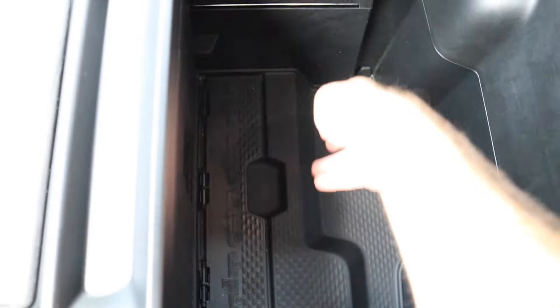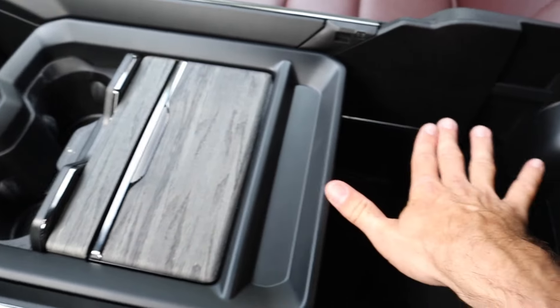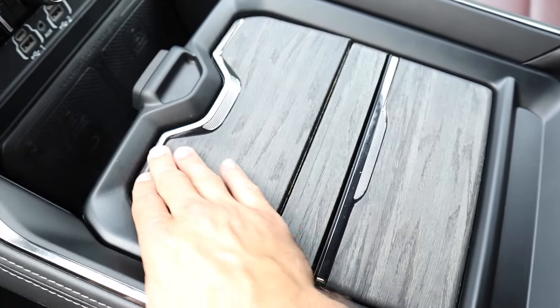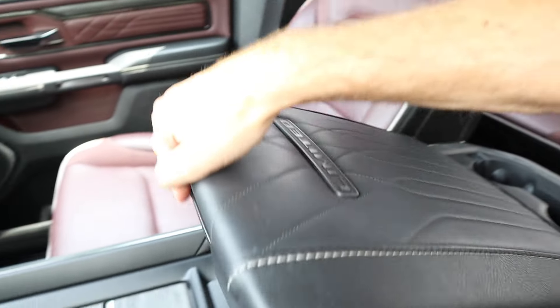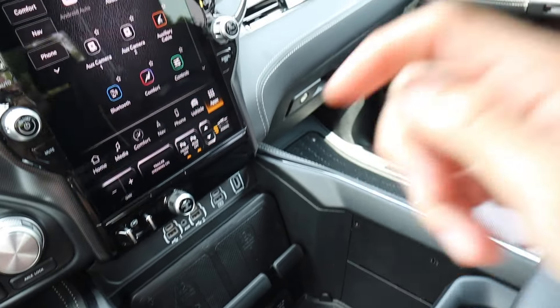Sliding the console forward gives you the traditional armrest and console area. There's a flip-up section to prevent items from sliding back and being crushed, with a cool design featuring Ram logos. There's also a little bit of storage behind that, closeable cup holders, and diagrams on the back side — pretty versatile depending on where you want storage.